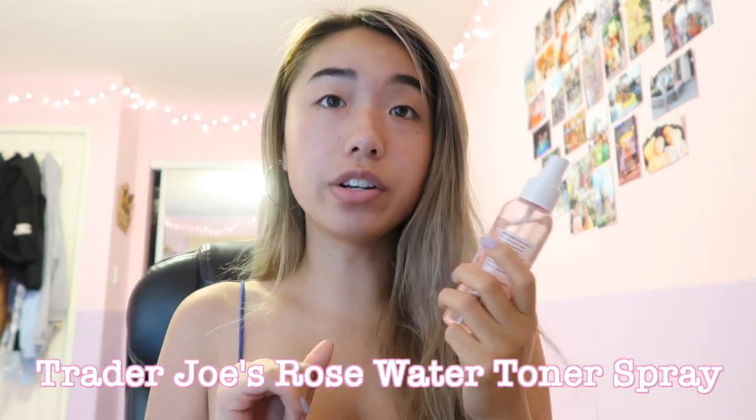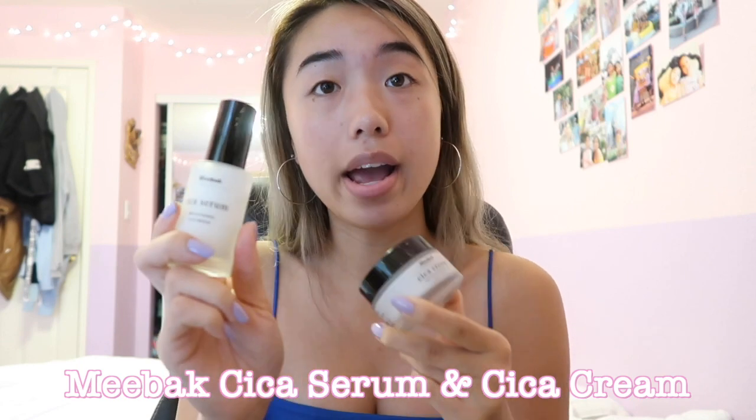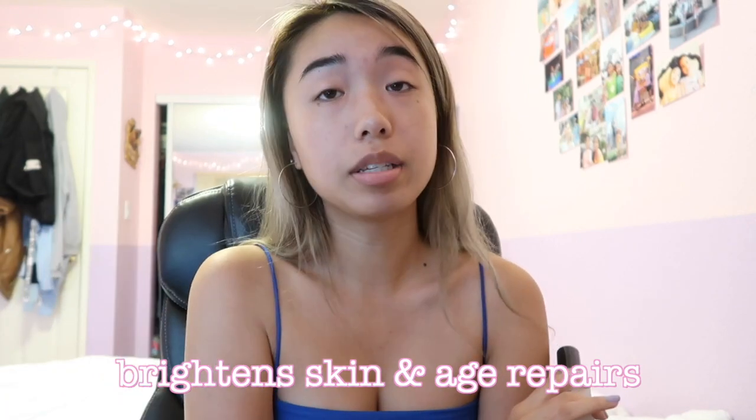After I cleanse my face in the morning, I usually like to spray my face with a rose water toner. There's this one from Trader Joe's — it's like $4. So I got sent these products: a serum and a moisturizing cream. They're from a brand called MiBac. It brightens the skin and also claims to be age-repairing.